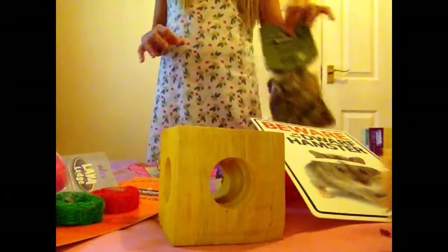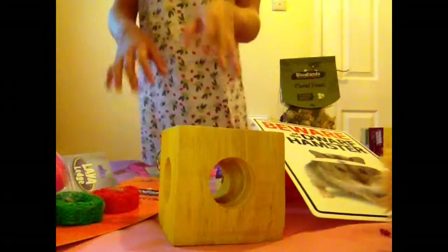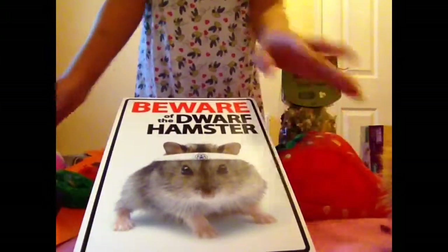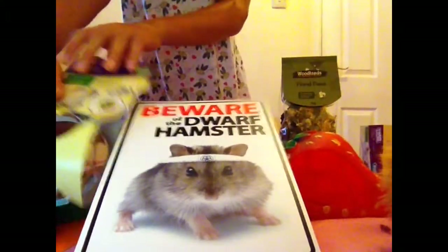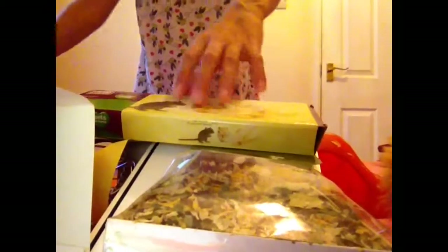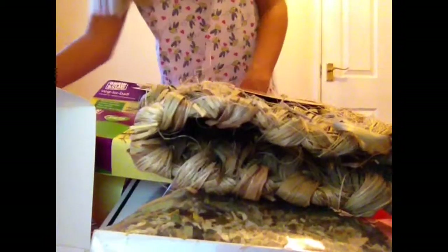I just want to say I checked out Harry Hamster food and it is totally different from Hazel Hamster. The protein is only 14%, which is super low, so I do not recommend Harry Hamster. I do recommend Hazel Hamster because that is a very, very good food mix. Thank you for watching — please comment, rate, request, and subscribe. Bye guys!